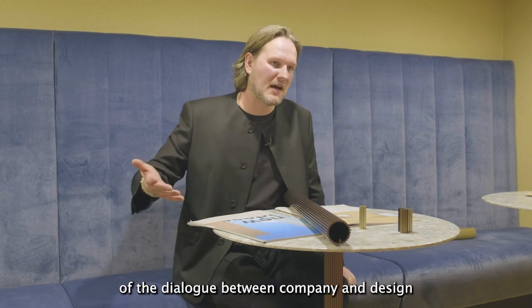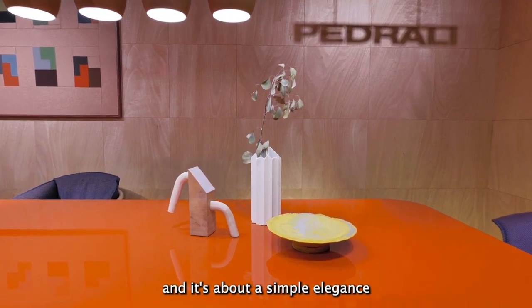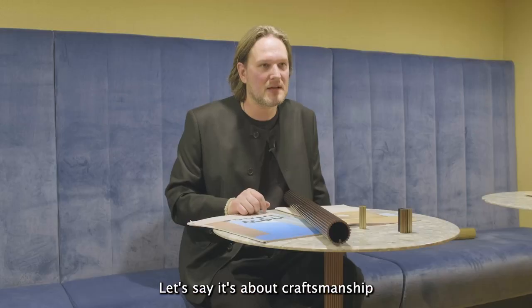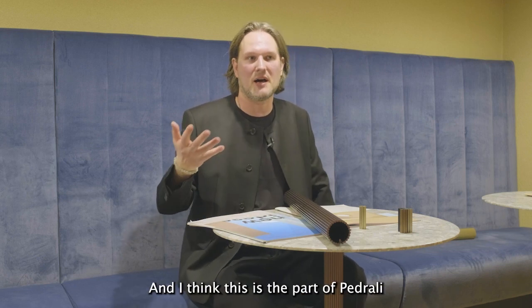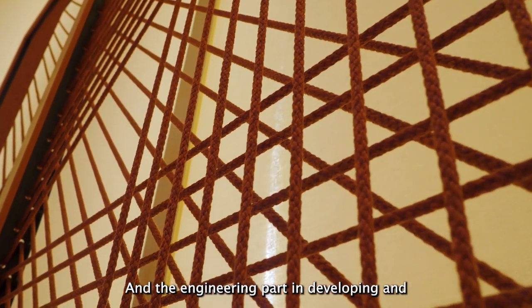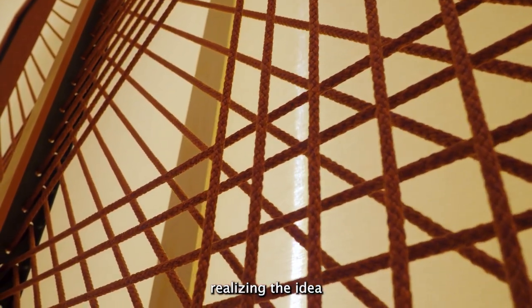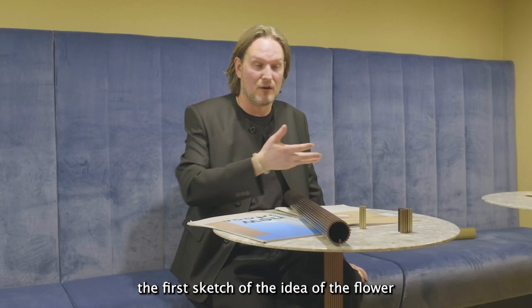I think it's always about the balance and the dialogue between the company and the designer. I have my own design vision — it's about a simple elegance, about craftsmanship but also innovation and technology. And I think this is the strength of Petrale: they are amazing in the engineering part, in developing and realizing the idea — from the first sketch and the idea of the flower.